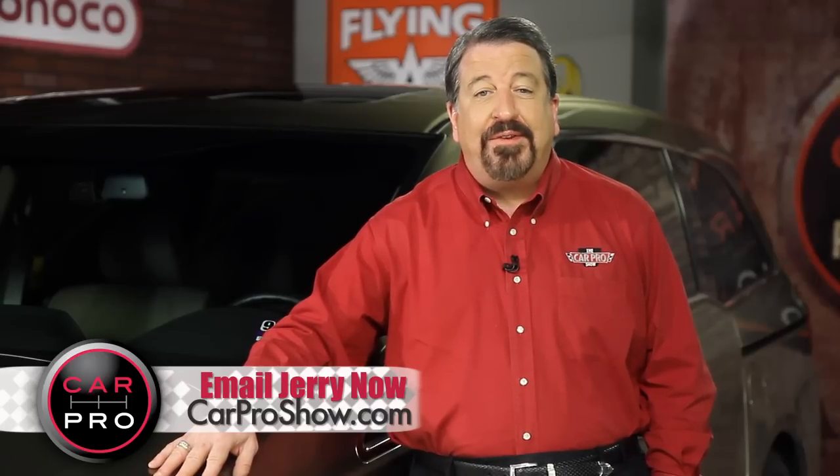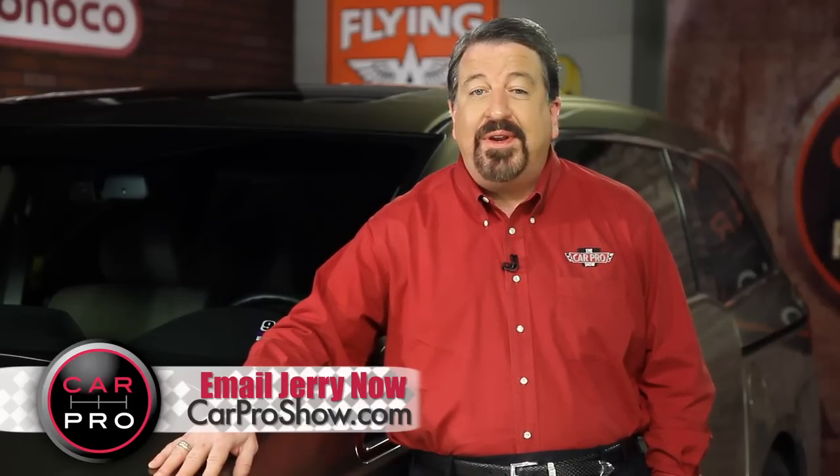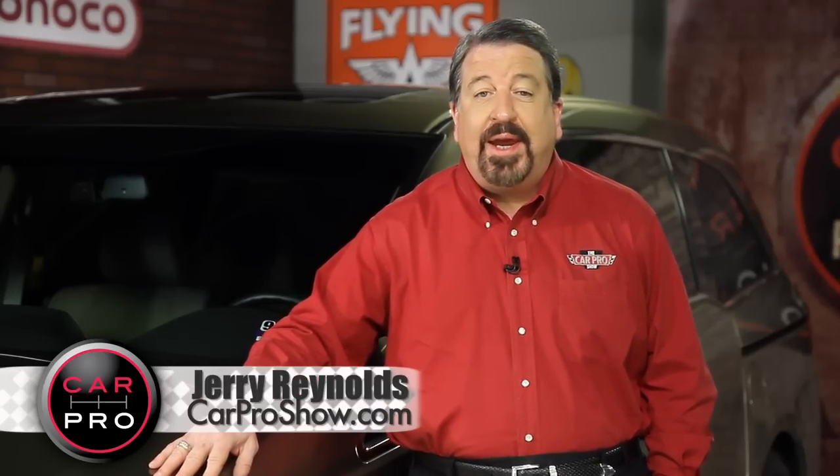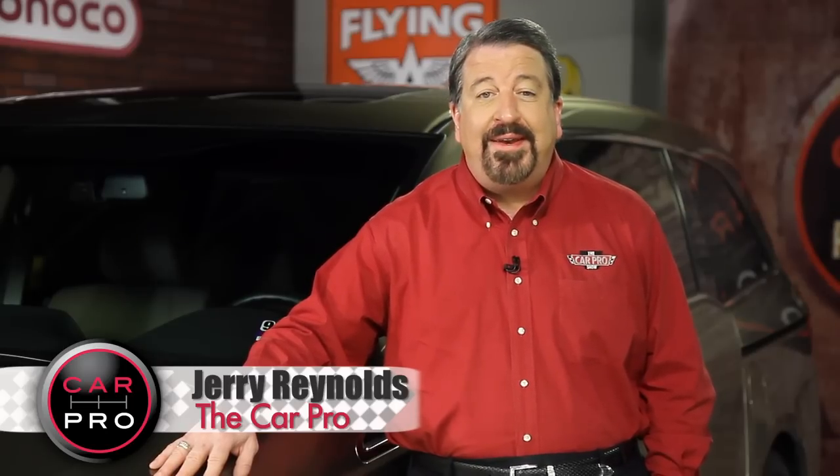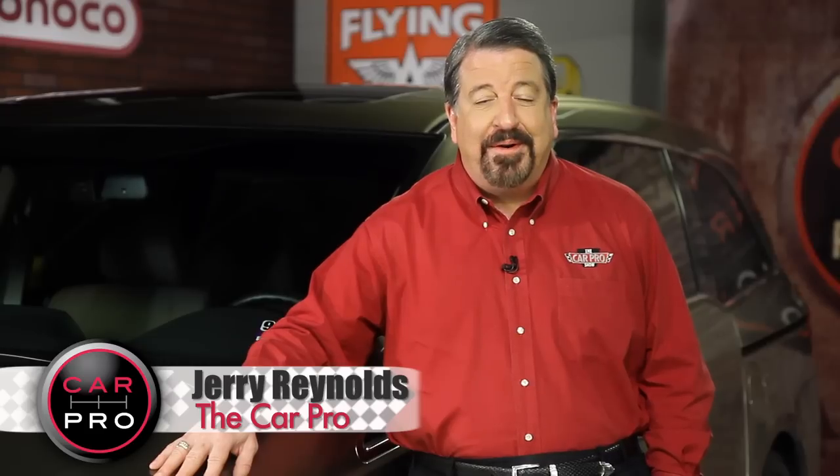Catch me on the radio Saturday in Dallas-Fort Worth, Houston, San Antonio, Austin, Los Angeles, Sacramento, Lubbock, and Phoenix. Check the website carproshow.com for showtimes and details. I'm Jerry the CarPro. Have a great week.